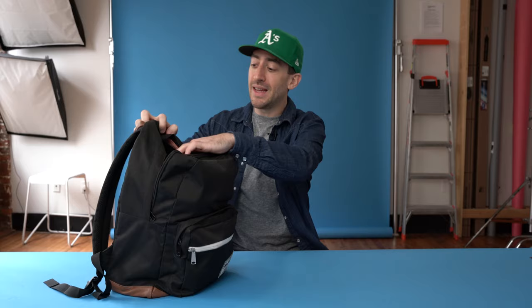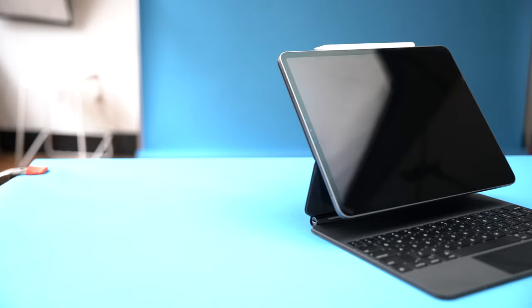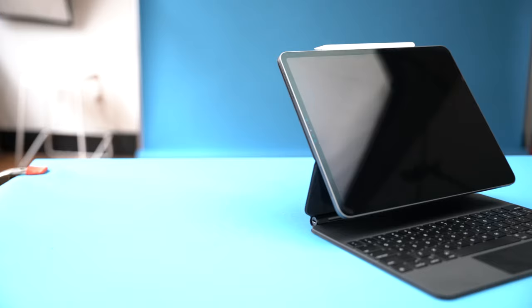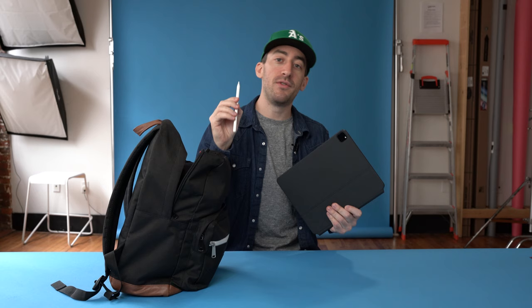The laptop pouch in the back of this bag is big enough to also fit an iPad. I have really enjoyed using my iPad recently. This is the 2020 13-inch iPad Pro. I also have it in the Magic Keyboard with the trackpad — wouldn't be complete without the Apple Pencil. Honestly, I don't use this very often, but when I do, it's a joy to use.